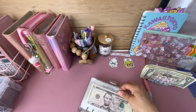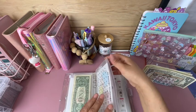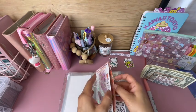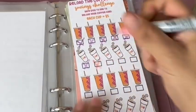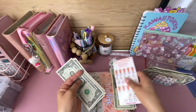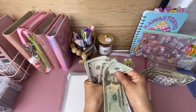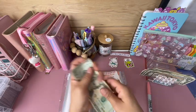Let's go to my Dunkin' challenge — adding in $5. Counting: one, two, three, four, five. So far we have 20, 25, 30, 31, 32, 33, 34, 35 dollars in that one.